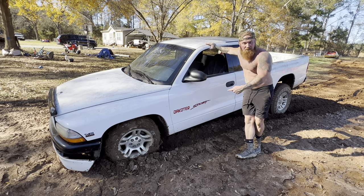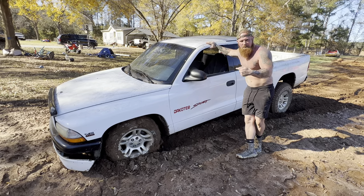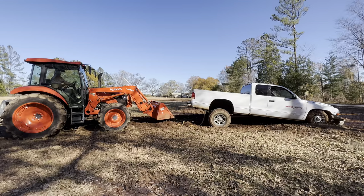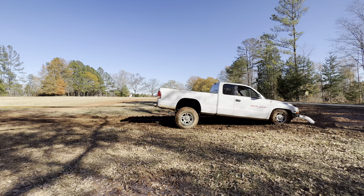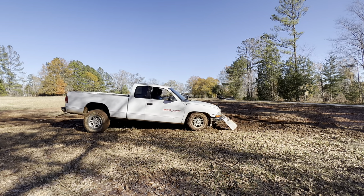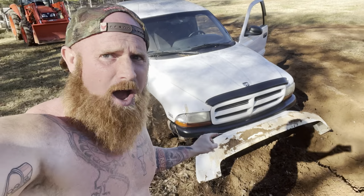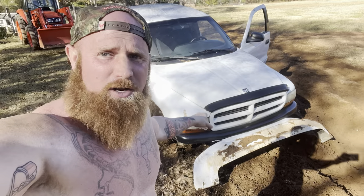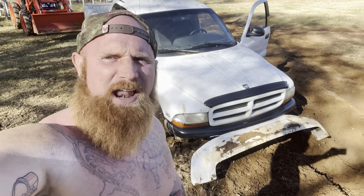If I had a front axle and the front tires moving, I'd be right out of this thing. I've got to have somebody come pull me out. Dodge, there's one thing I can't say — y'all make a darn good bumper. This sucker here has been through H-E double hockey sticks and is still hanging on for dear life.